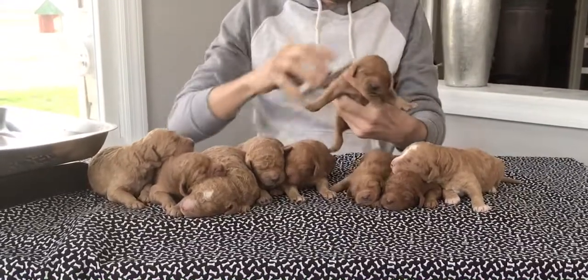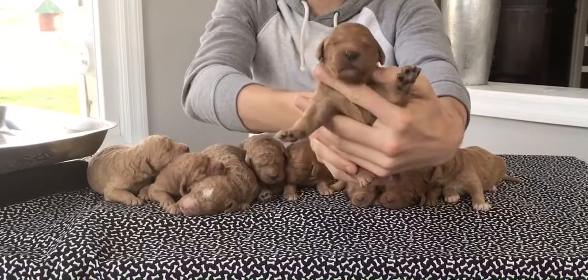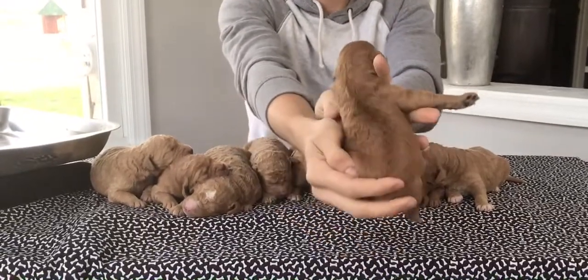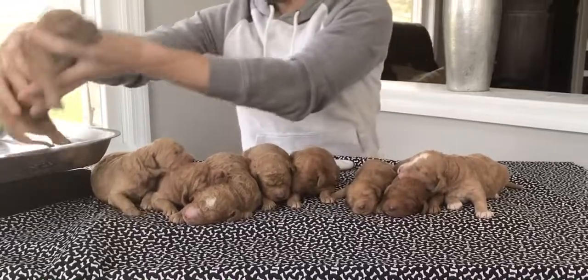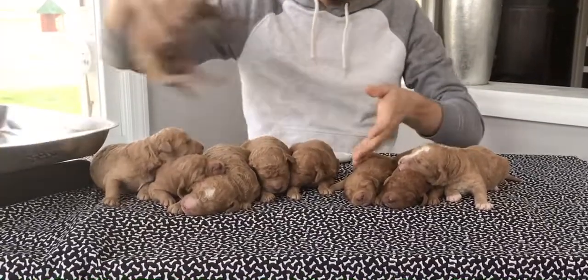This little chunky female here — last four of her microchip is 3465. And she weighs in today at one pound, 6.3 ounces.